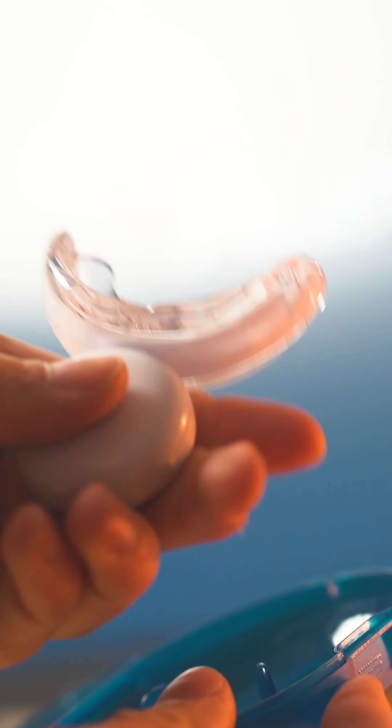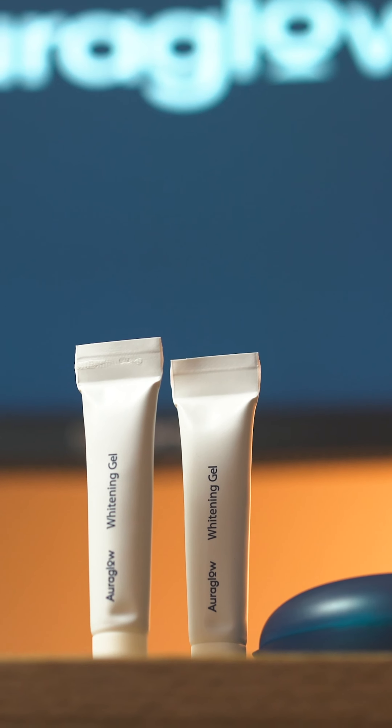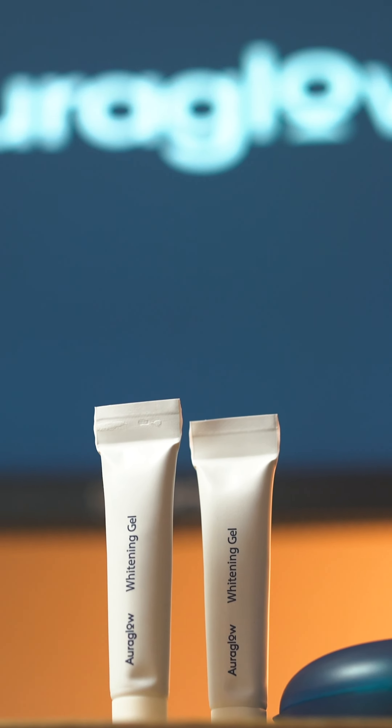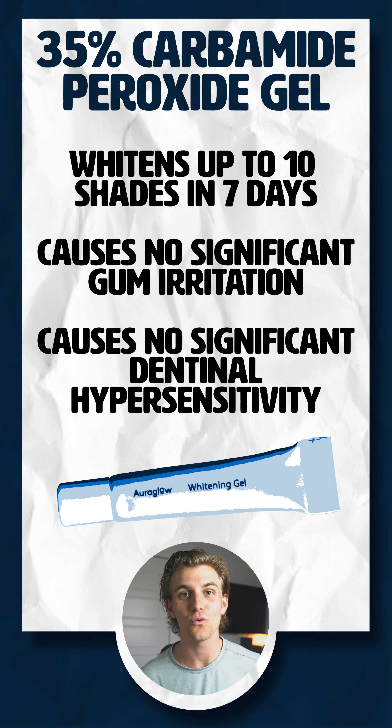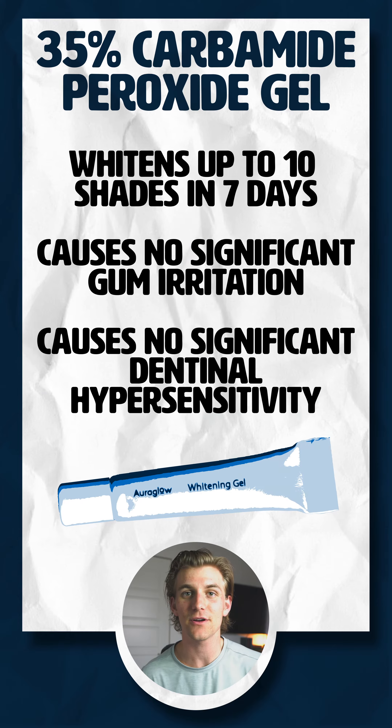It has a mouthpiece with an LED light attached to it. It also gives you two tubes of 35% carbamide peroxide gel, which is clinically proven to whiten teeth multiple shades over a 7 to 14 day period. It's also going to give you a nice convenient carrying case as well as a charger to charge up the LED light.